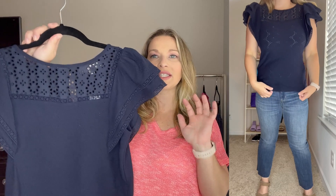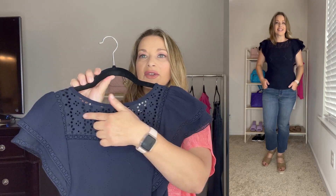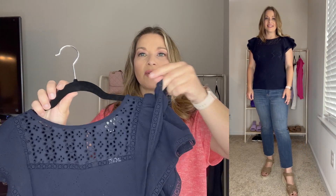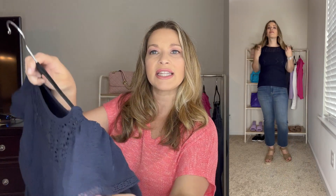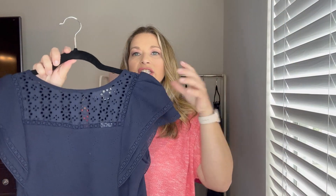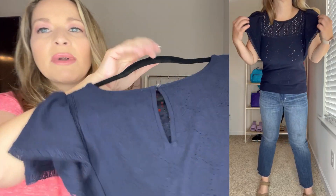The next top has a flutter sleeve that's a little bit over exaggerated. I tend to shy away from puff and flutter sleeves because it makes me look broader, but I picked this one up because it's so cute. It has a really beautiful eyelet detail on the top — it does not have lining so you can see through the top part — and it has flutter detail on the sleeves with open stitching. It's also a tiered detail and has this starburst-like design throughout. It's really beautiful.